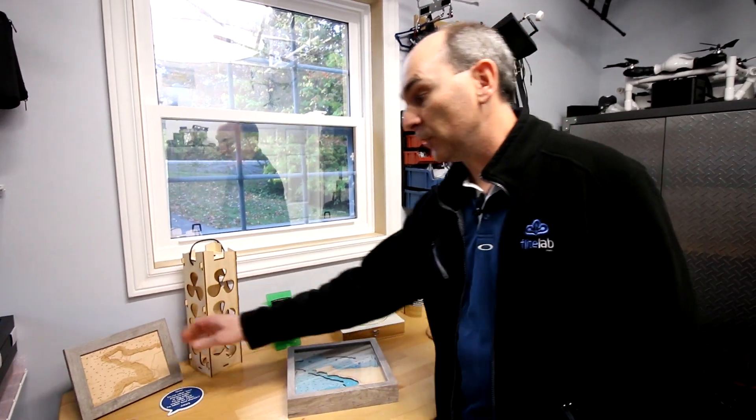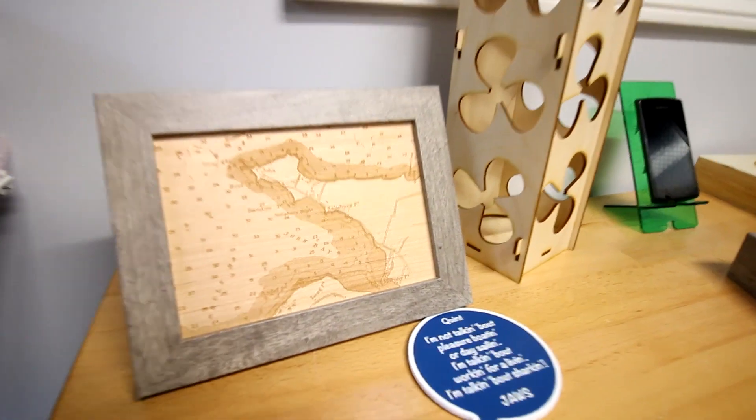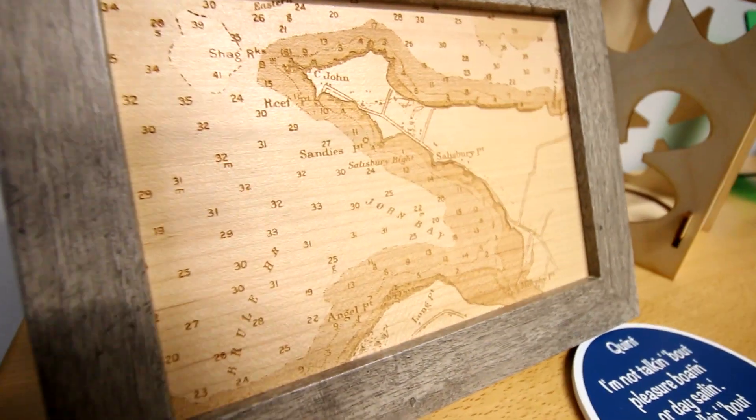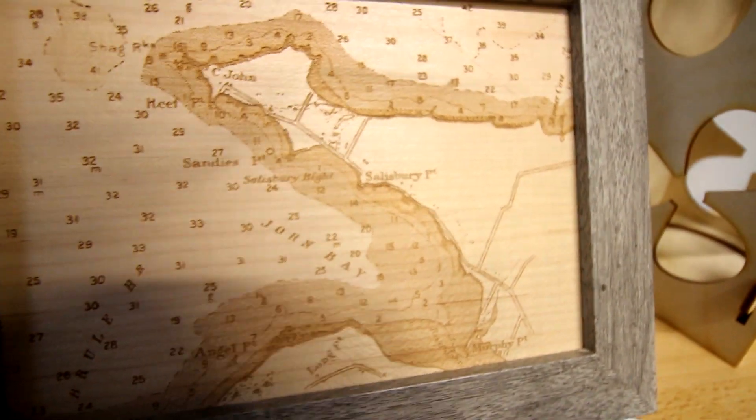We've also done similar work with just pure etching with the maps — basically the same area, but it gives you a different style, just doing a pure straight etching in wood, and playing around with the different woods as well to get that different look and feel.